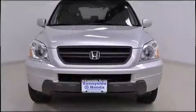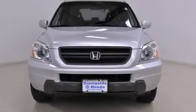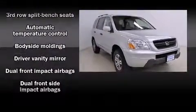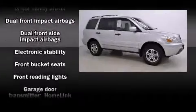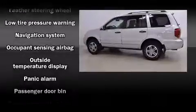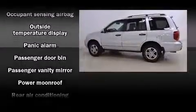Honda ensures the safety and security of its passengers with equipment such as dual front impact airbags, front side impact airbags, traction control, a security system, and four-wheel disc brakes with ABS. Electronic stability control ensures solid grip atop the road surface, no matter how challenging the driving conditions.